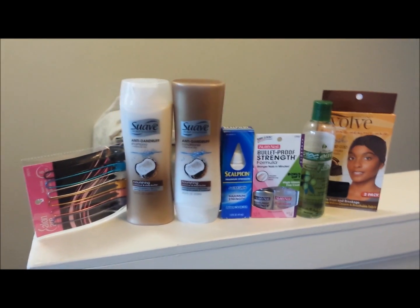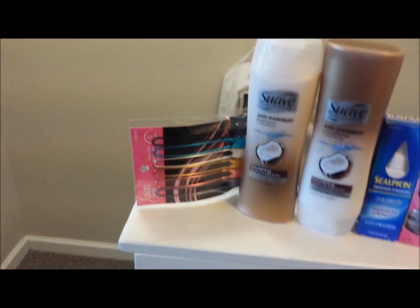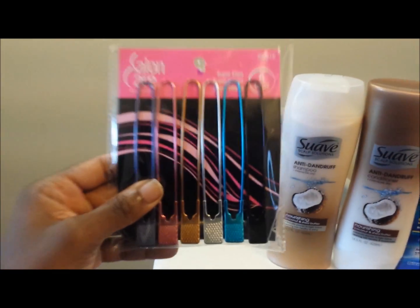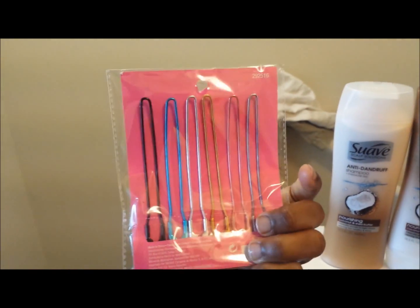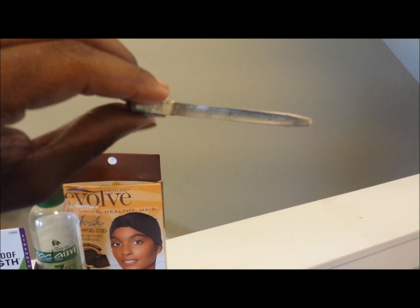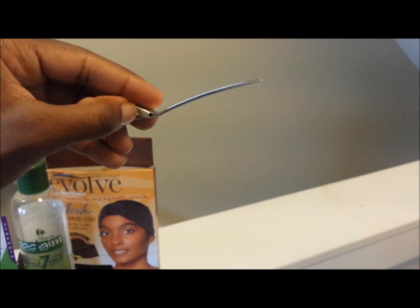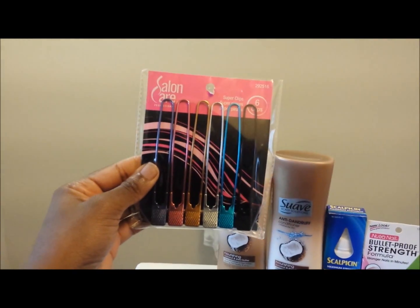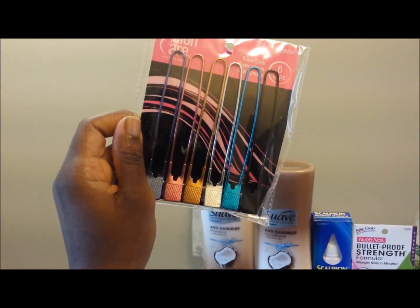Hey everyone, I'm going to go over this really quick health and beauty haul. Starting down here on the left, I got these clips from Sally's — these are the Salon Care Super Clips, six of them. I got these because I usually use clips that look like this, but they've really been pulling my hair, getting stuck and ripping it out. I've seen a few ladies on YouTube use these, so hopefully they'll be a little better for my hair.